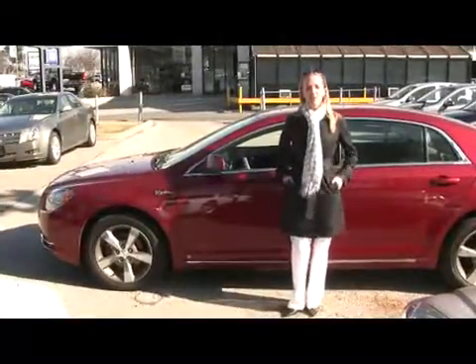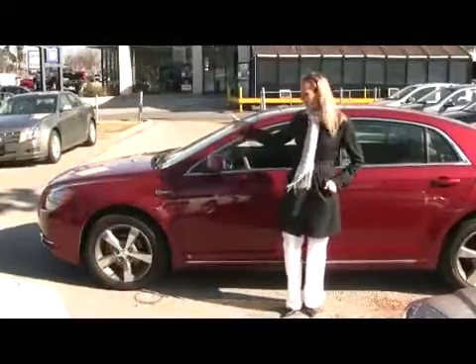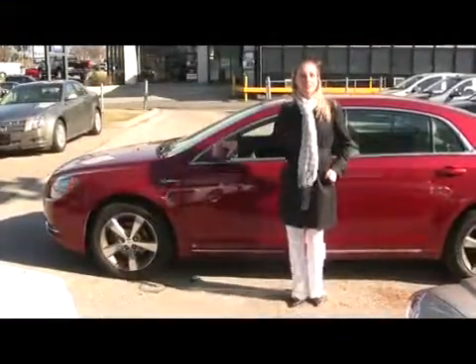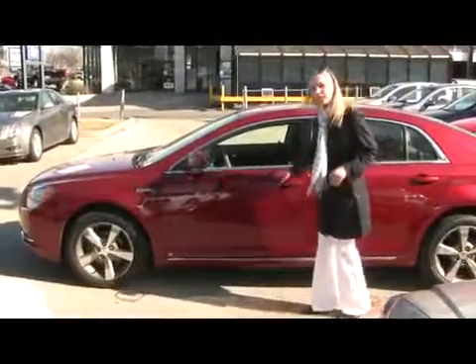Hi there, I'm Catherine coming at you from the Applewood GM dealership here in Mississauga. Check out this beautiful looking 2009 Chevrolet Malibu — and it's a hybrid. So not only are you cruising in style, but you're also doing something great for the environment. Really key these days.